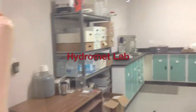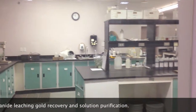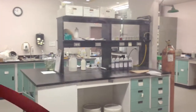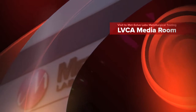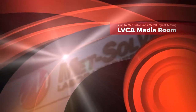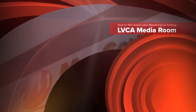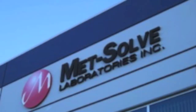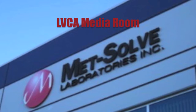In the HydroMet lab, Metzolv will conduct testing to determine the percentage of gold recovery by means of cyanide leaching. We appreciate the cooperation of Metzolv Laboratories, Ish Gural and his team, for allowing us to visit and tour their facility. We have conducted the second set of metallurgical tests to verify the results from gravity, flotation, and cyanide leaching, to enable our team to finalize the gold recovery system that will be used at the Kenyamboyga Gold Project. We look forward to receiving and sharing the test results with you — stay tuned to the LVCA Media Room.